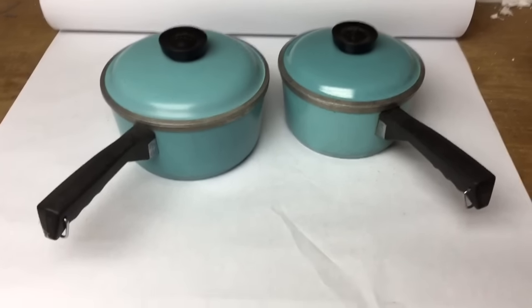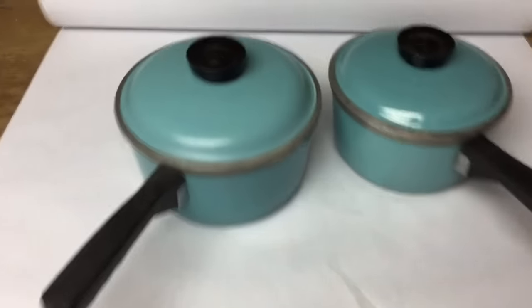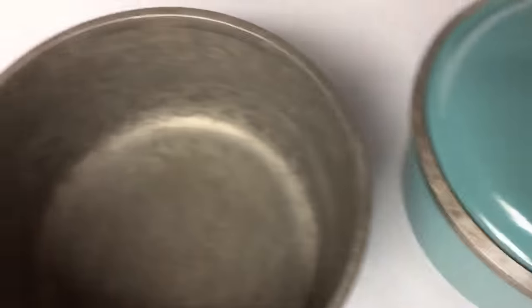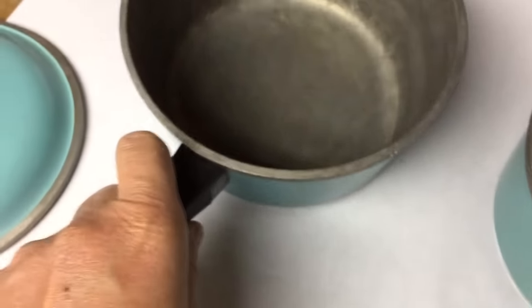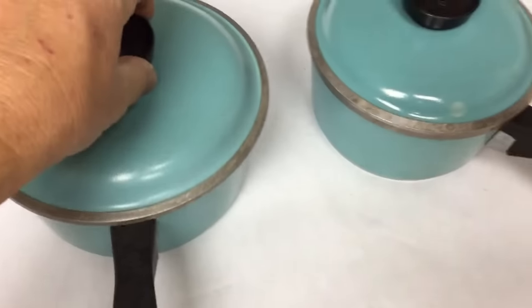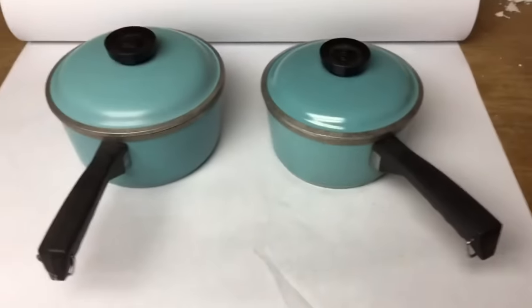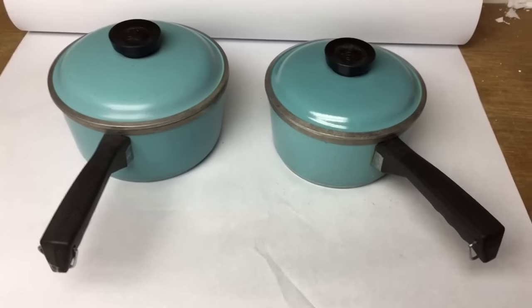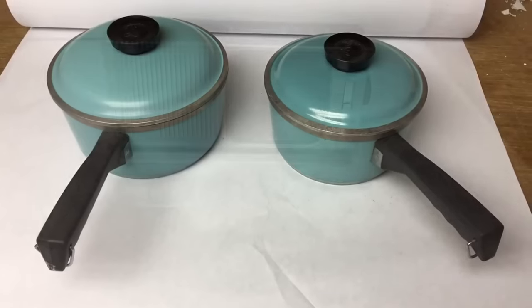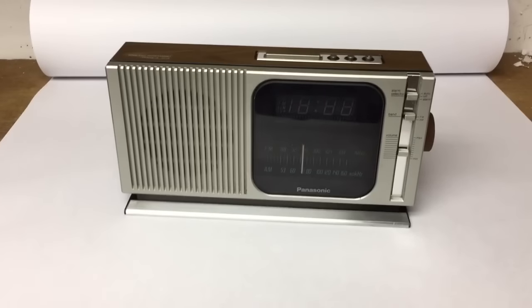This is a pair of aqua aluminum sauce pans that I picked up at a garage sale for just a couple of dollars. Kind of funny — they're marked 'Club' on the front and the bottoms, but when they sold I noticed, must have been autocorrect on the computer, they were listed as 'Clark.' But they still sold for $40.